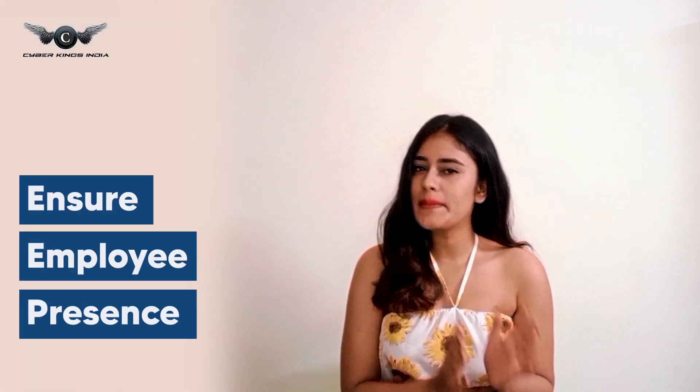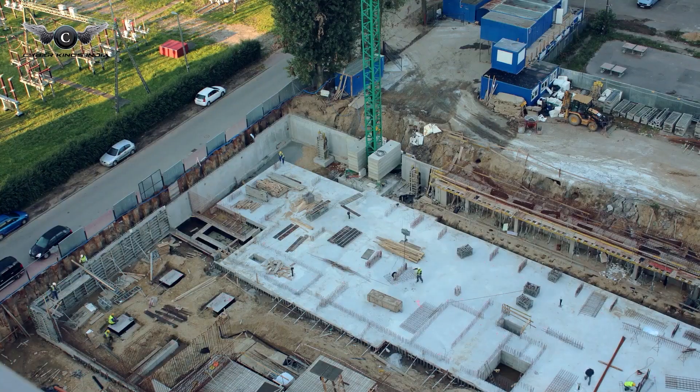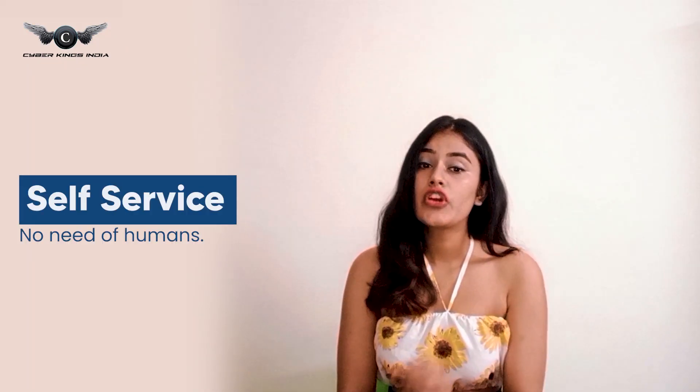Firstly, it helps to ensure employee presence through a simplified attendance management system, whether they are working from home, in office, or on site. Second, there is no need for a human to monitor the attendance of employees.